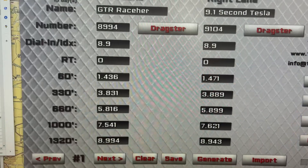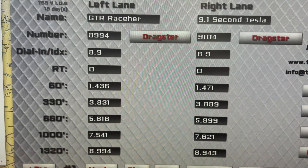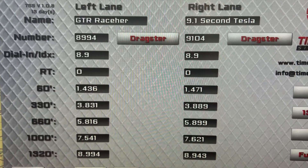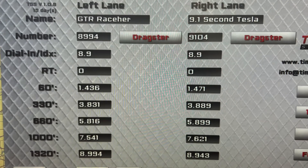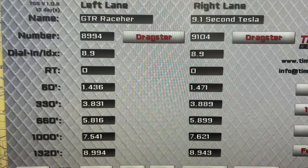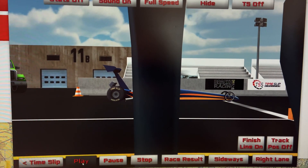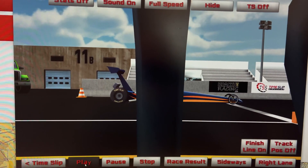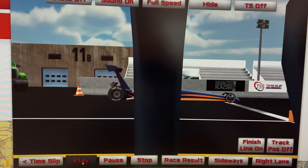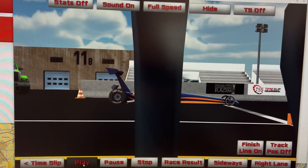Here I have entered the two time slips. On the left is Christine's with the first eight-second pass, and on the right is the claimant, which I think you'll see very soon is not an eight-second pass. I hate to be this person, but there are some physics being defied by that time slip. Here it is set up with the time slips for both cars — in the left lane is Christine with the actual eight-second pass, and in the right lane is the claimant.